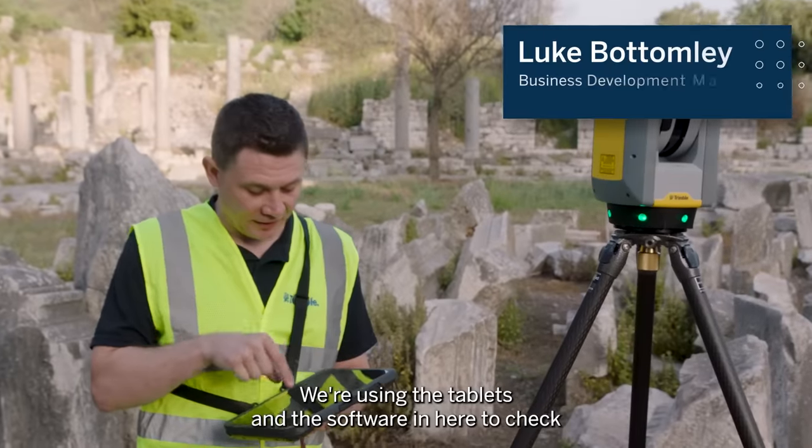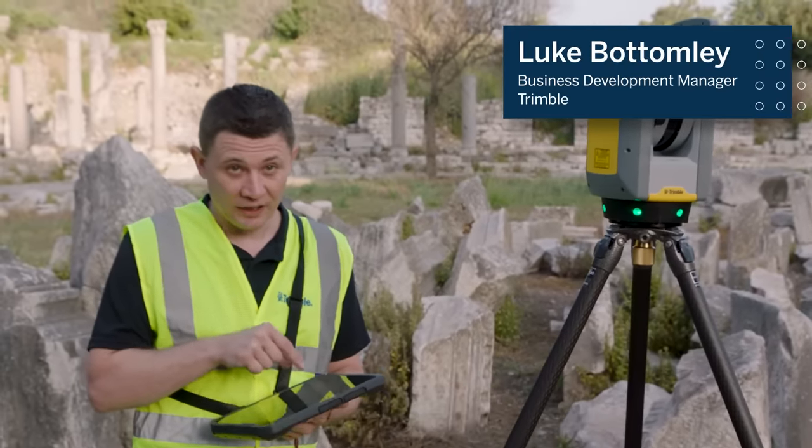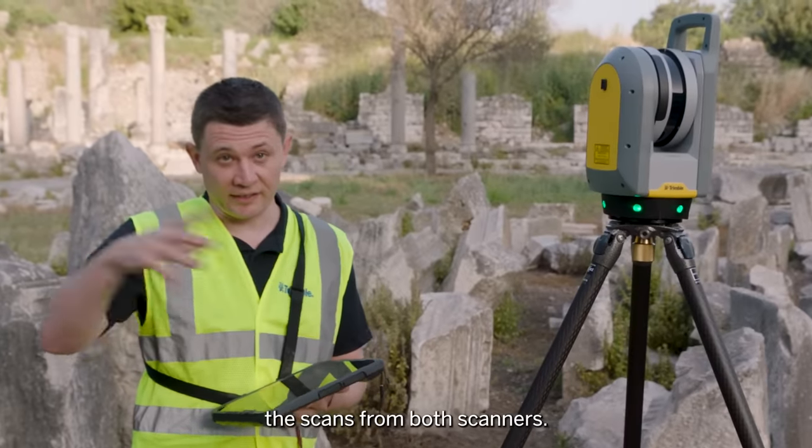We're using tablets and software here to check all of the scan data, to make sure we haven't missed any parts and that we've got good overlap between the scans from both scanners.